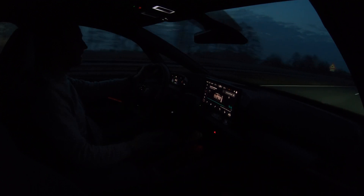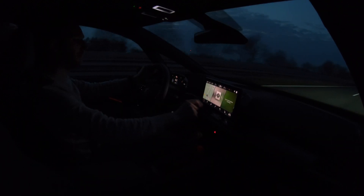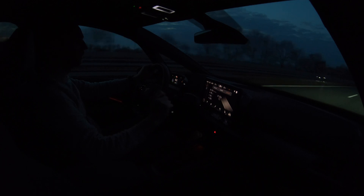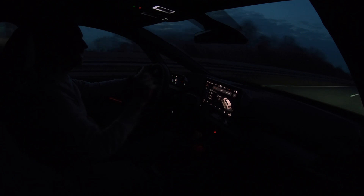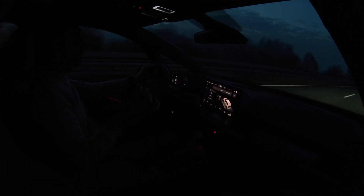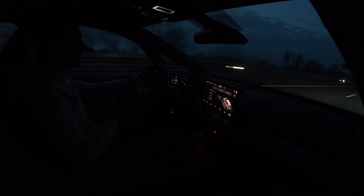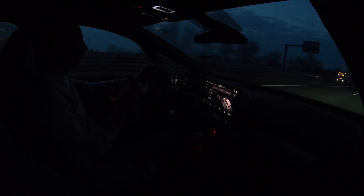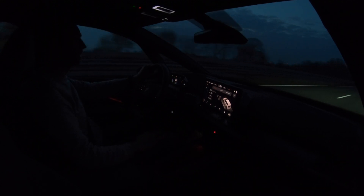I've used almost 25 percent state of charge. Finding the data takes a few menus, but I've driven 83 kilometers on that 25 percent. So doing the calculation: 85 times four is around 340 kilometers of projected range.